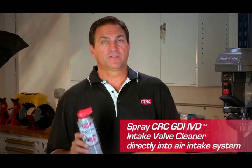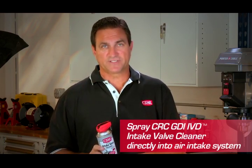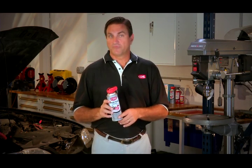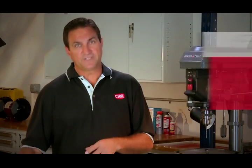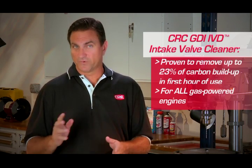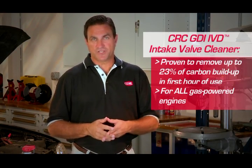Unlike common fuel additives that are diluted into fuel before reaching critical fuel system components, GDI IVD Intake Valve Cleaner from CRC Industries is sprayed directly into the air intake system. This powerful cleaner hits the back of the intake valves at 150 times the concentration of premium fuel additives. Intake valve cleaner is proven to remove up to 23% of carbon buildup in the first hour of use. It works in all gas-powered engines, not just GDI.